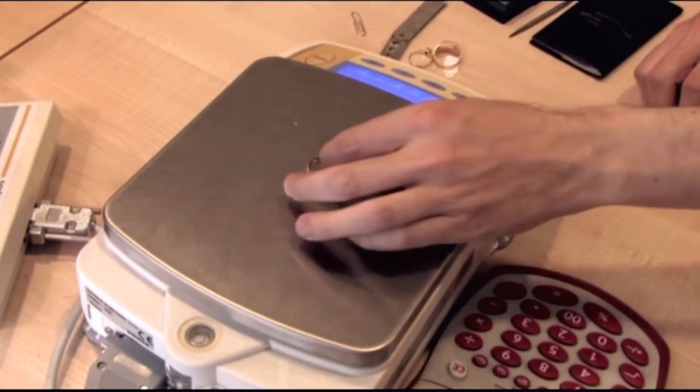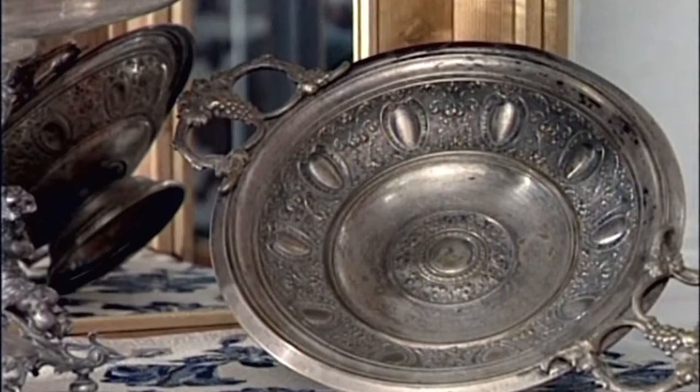Elsősorban közvetlen kollégáival és az ügyfelekkel dolgozik együtt, valamint ötvösökkel, ékszerészekkel. Én leginkább az órákat szeretem – az órák különböző típusai, ebből akár a legegyszerűbb is érdekes lehet.